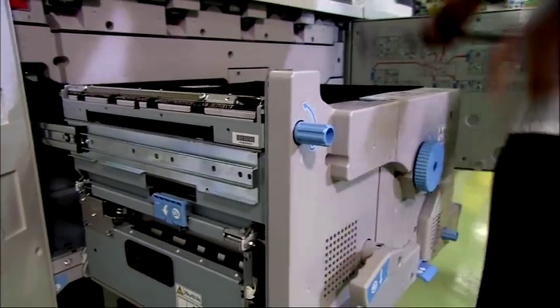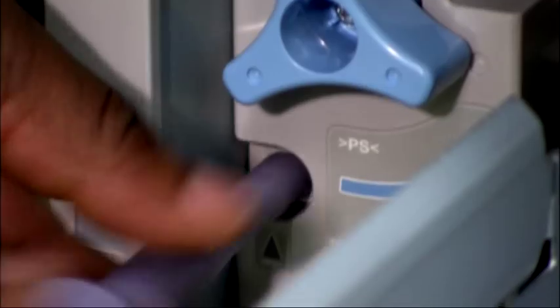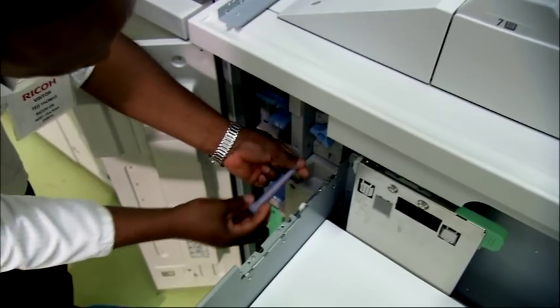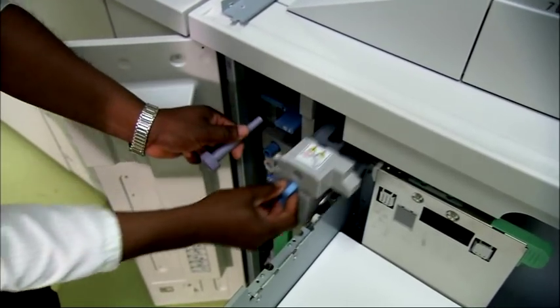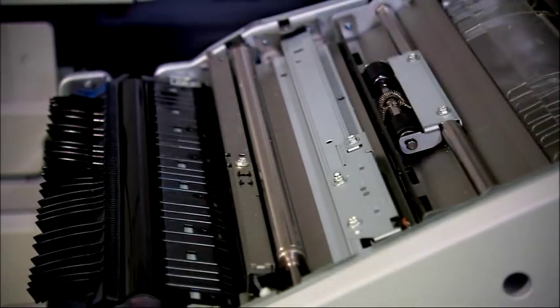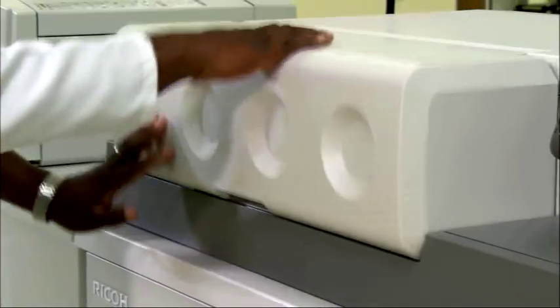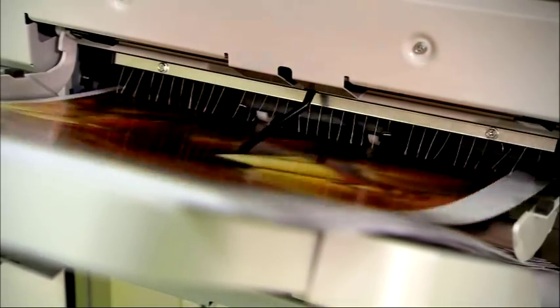New operator replaceable units cut down cost and minimize maintenance, economically. Print service providers can maximize productivity and lower total cost of ownership by replacing key components without waiting for an engineer. Trained operators can replace consumables whilst the machine is in use, cutting costs and downtime.